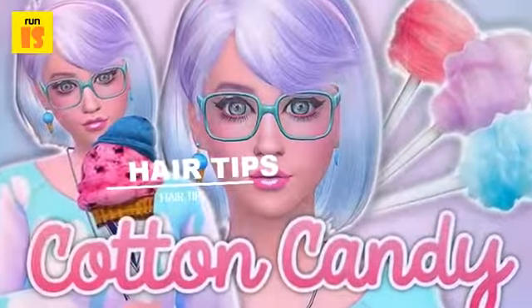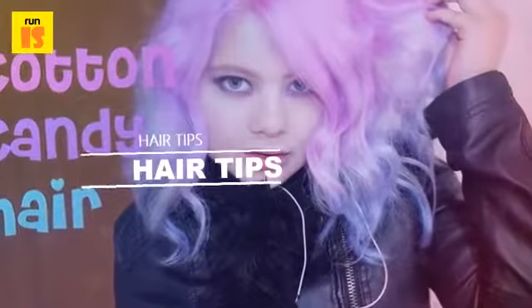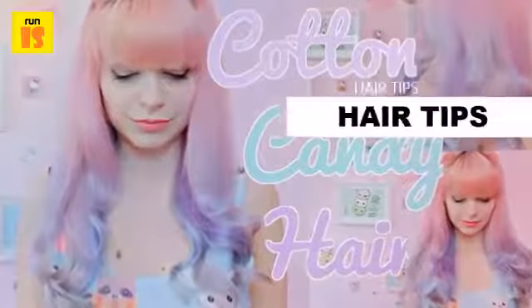Cotton candy hair is perfect for summer as it is bright, fun, exciting, looks incredible and reminds us all of our favorite carnival and amusement park candy.